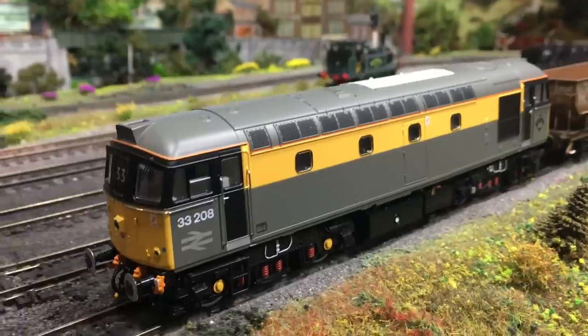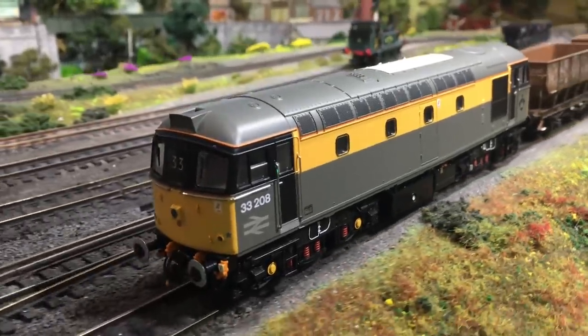Welcome to Weir Yard. I'm Jenny Kirk, welcoming you up here to take a good close look at the new release of the Hellion Slim Jims in 00. These are the subclass 33-2, a very small subclass of 12 locomotives that were actually there to solve a problem within another problem for the southern region of British Rail. Let me explain.